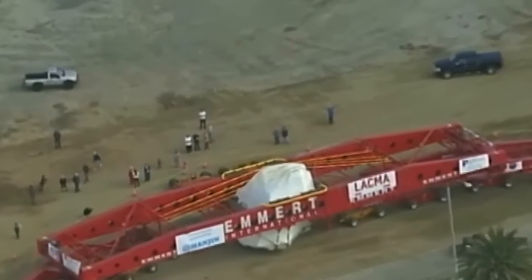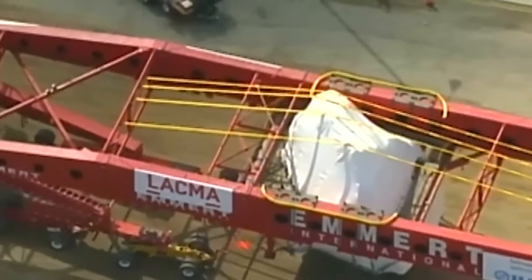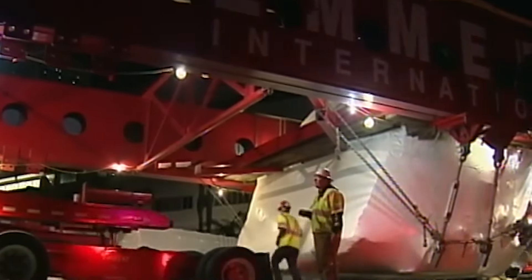In the end, the boulder arrived at LACMA safely and on schedule, thanks to the skill and expertise of the Emmert International team. With its installation as the centerpiece of 'Levitated Mass,' it took its place as one of the most iconic works of public art in the world. Thanks for watching, and we'll see you in the next one.